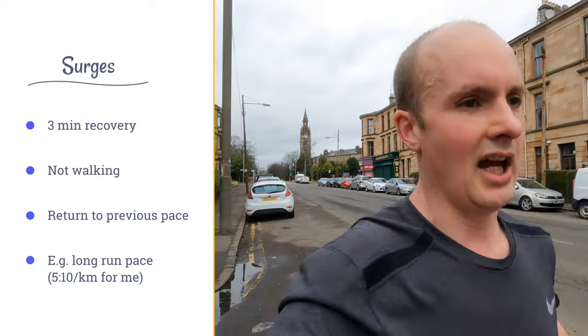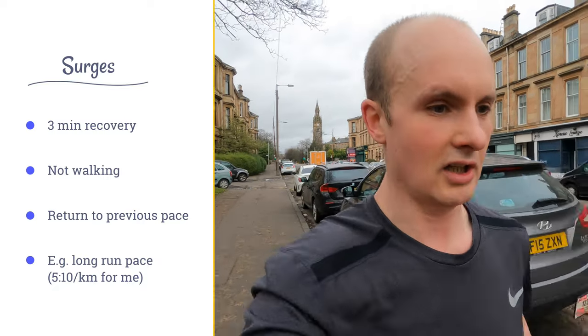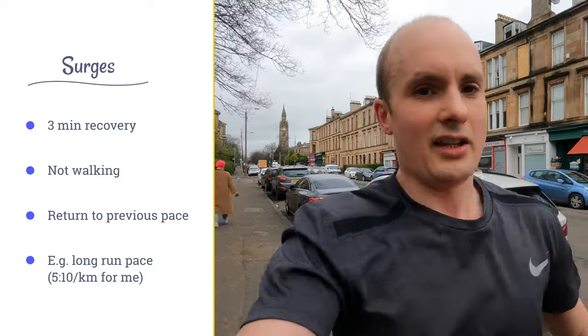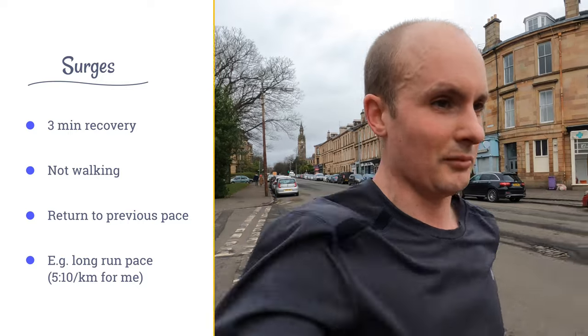Another area where surges differ from strides is that when you do strides at the end of the run, you do your fast pace and then take a pretty decent recovery between the two. For surges, you're still taking a recovery of around three minutes, but instead of doing a walking recovery, what you want to do is return to the running pace you were at before you began the surge. So in this case, for my 30 second surge dropping down to 5k pace, I want to return to my long run pace, which is somewhere in the region of 5:10 per kilometre today. I've just completed surge number three at a pace of around 3:45 per kilometre, which is a pretty good representation of 5k pace.